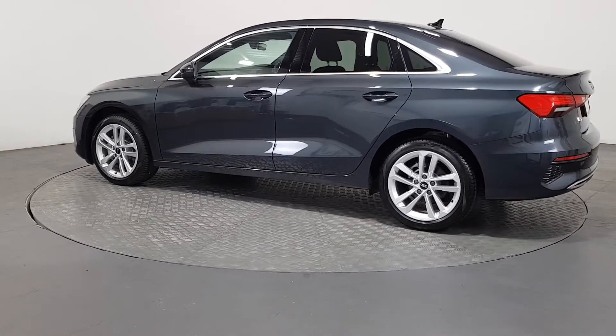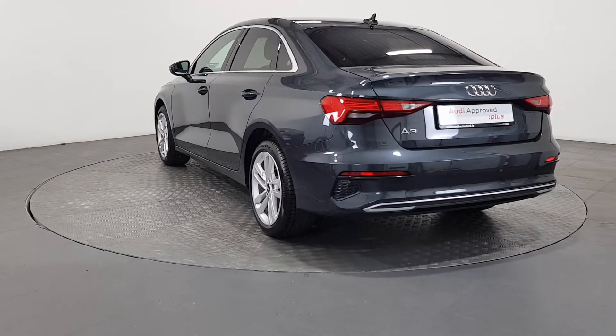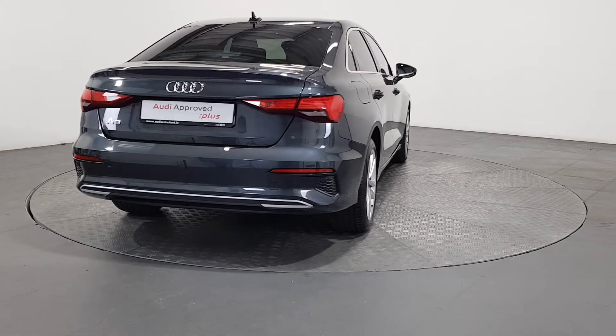Using official Audi parts and sophisticated diagnostic and repair equipment, the technician checks all the mechanical, interior, and exterior aspects of the vehicle, before giving your Audi a full road test and then providing a detailed written report.